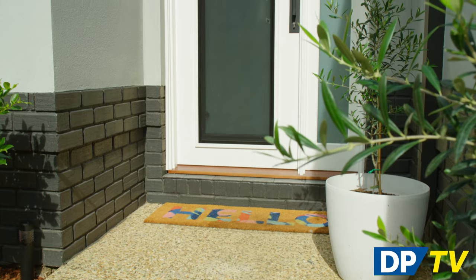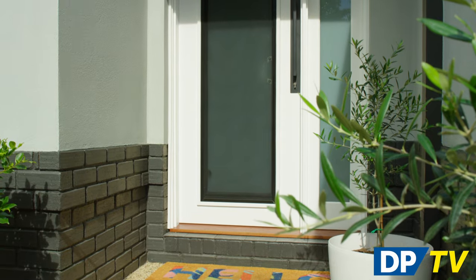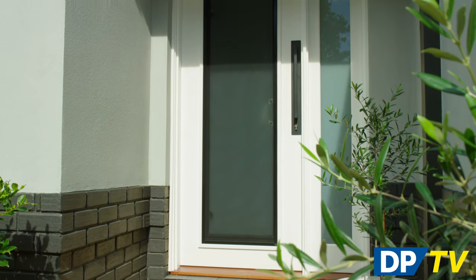Ultimately, the best screen door is one that suits the aesthetics of your home and works for your family's lifestyle. Our team can help you understand your options and find your fit, so visit your nearest showroom to find out more.